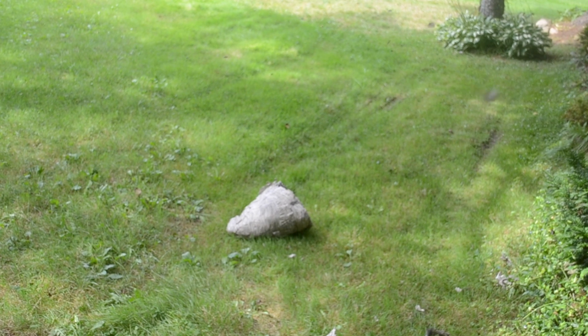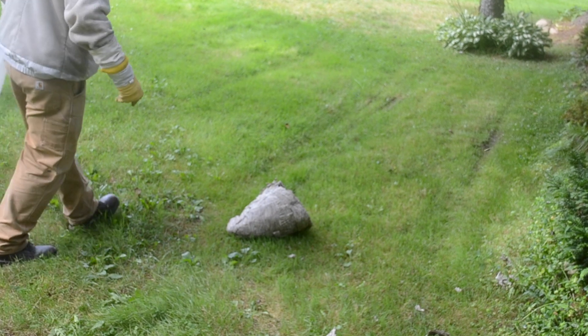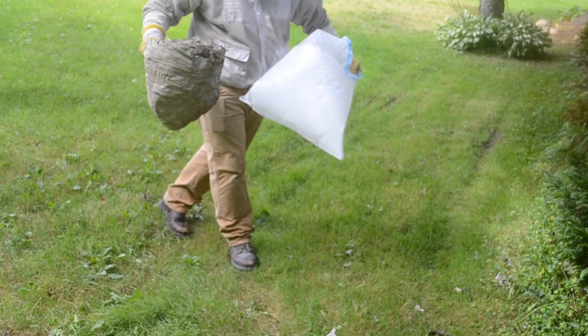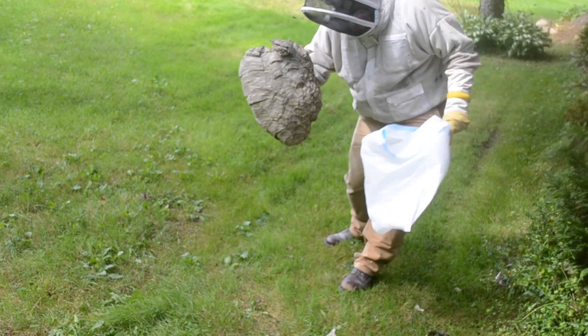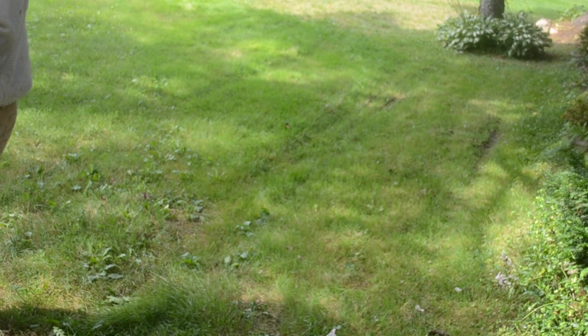That keeps my recall rate down below 10% on nests like this. So here you see that nest laying on the ground, and in just a few seconds you'll see me pick it up to show just how massive it is. This is one where I couldn't fit it into my grocery bags like I typically do, so I had to use a full garbage bag. See how big that is compared to my torso — I'm a 250-pound guy, not a small guy — and it came up pretty close to my torso. That just shows how massive this one was.